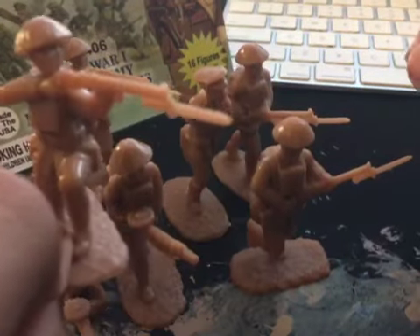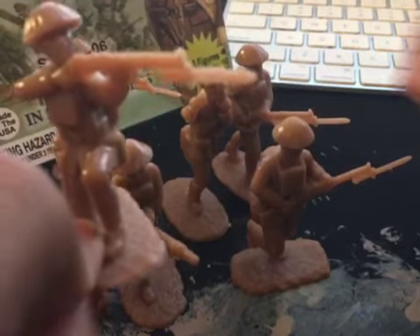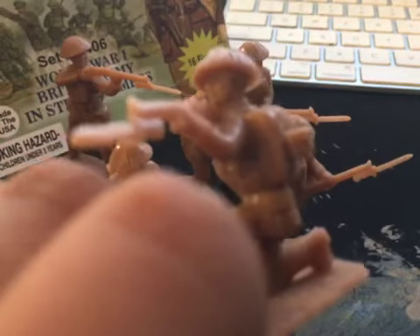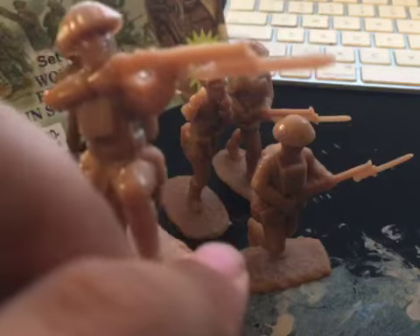Then we have a kneeling and shooting British soldier. Nice detail with his Lee-Enfield rifle and bayonet, shooting at the enemy. Really nice detail.